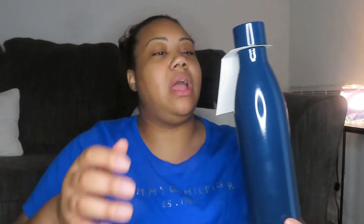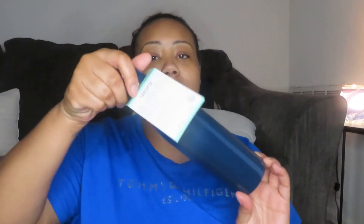Then I saw this cute iridescent studded tumbler — 24 ounces. It's so cute! They had all types of colors: blue, purple, silver, gold — but this one caught my eye. I also got my son JJ a stainless steel water bottle for school. It says 'discipline, keep your water cold' — that's that.